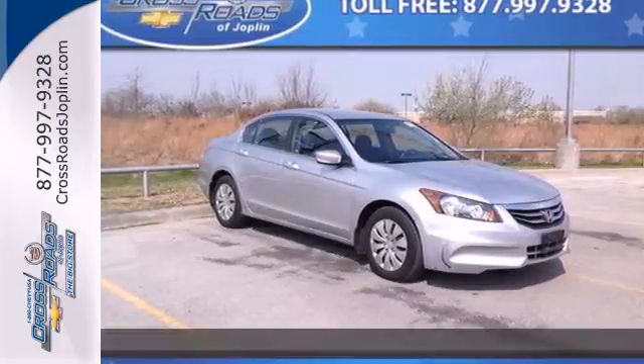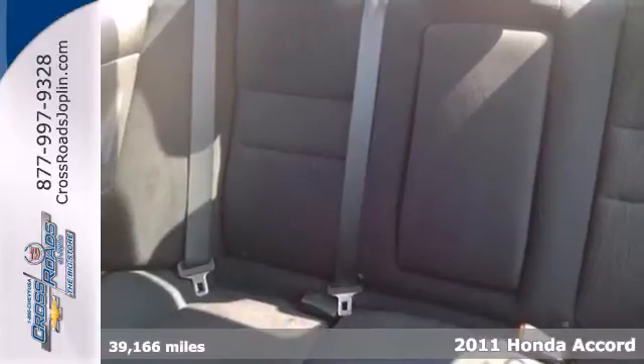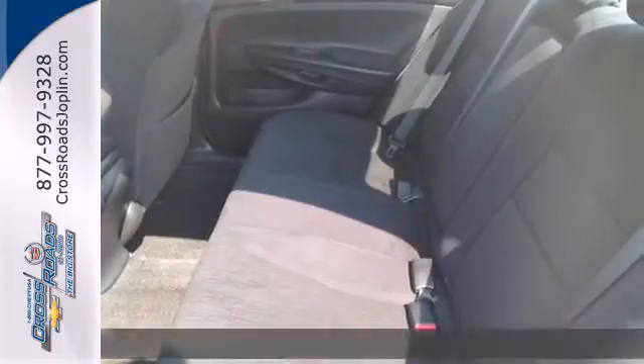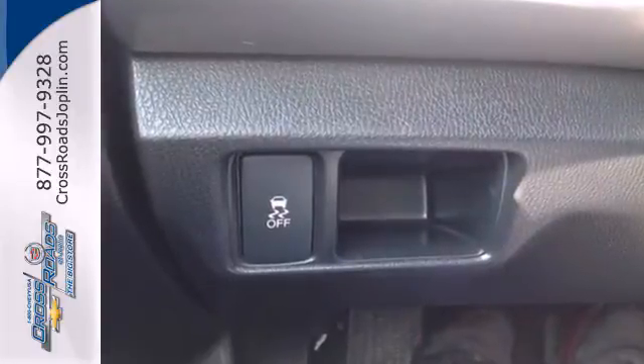It's a 2011 Honda Accord. Stylish and sleek. It's loaded with standard features including air conditioning, one-touch power windows, four-wheel anti-lock brakes, a tire pressure monitor, and a premium sound system with MP3 input.